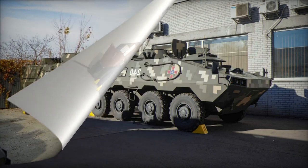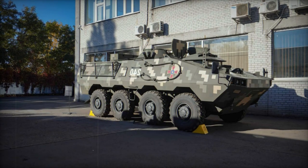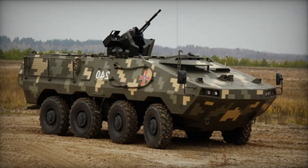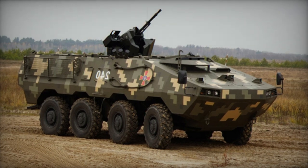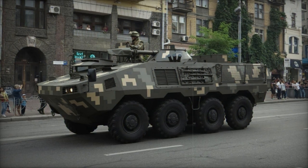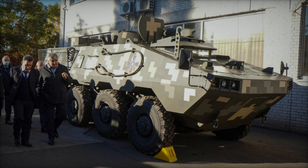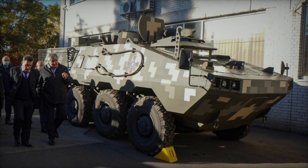This Ukrainian APC can be equipped with various weaponry, including a remotely controlled weapon station featuring a 14.5mm heavy machine gun. Interestingly, this weapon can be reloaded from within the vehicle. Additionally, there are Horenzi variants armed with a turret-mounted 30mm cannon. Thanks to the modified hull and increased roof height, the Horenzi boasts greater internal volume compared to the BTR-60.